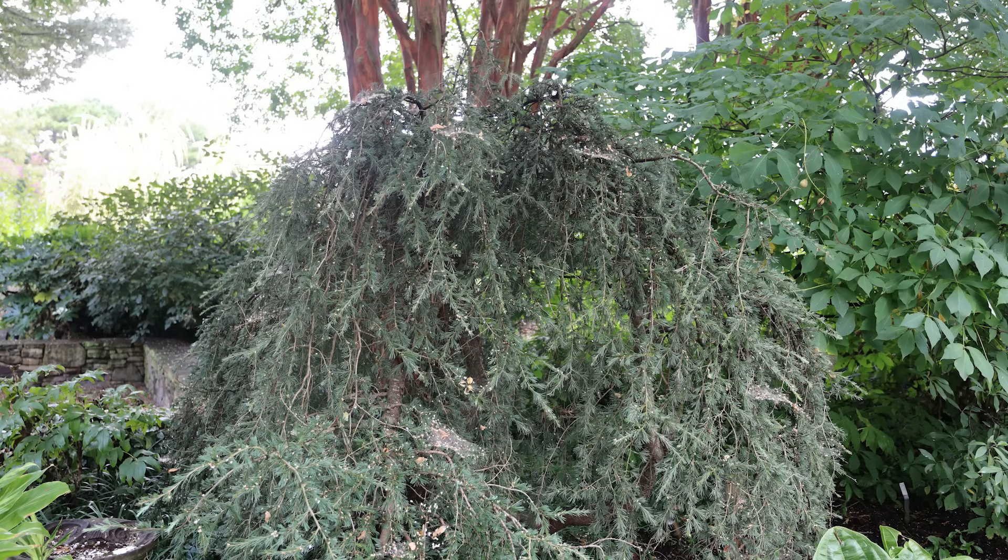That's Cedrus deodara 'Pendula' — Cedrus deodara is one of the true cedars.